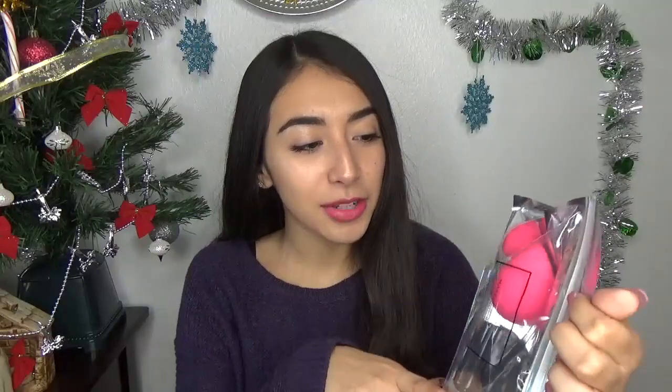Now on to makeup — I got these two beauty blenders. This one's a regular beauty blender, and then this one is a medium to small size with a little handle, which I think is so cool. I'm really excited to use that.